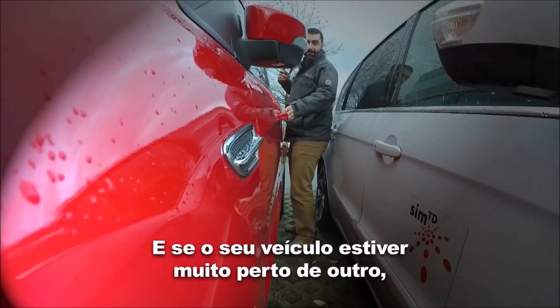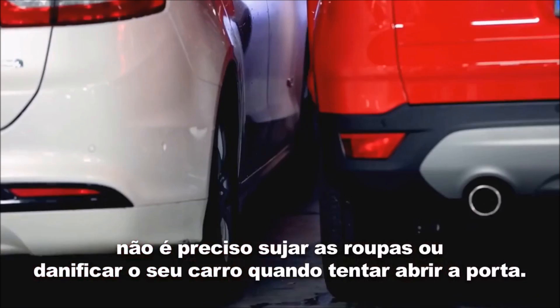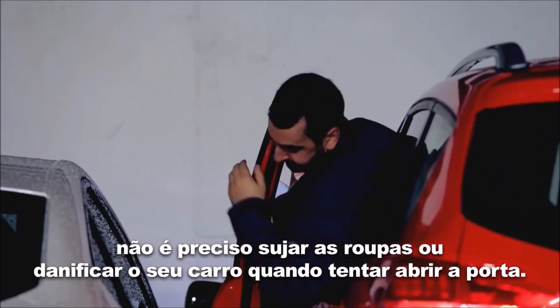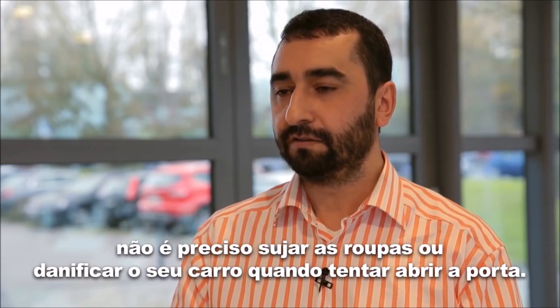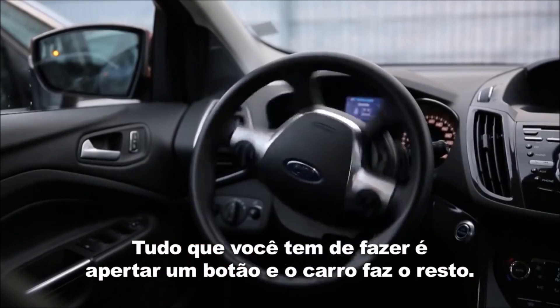If you get to your vehicle and you see that other vehicles are very close to you, there is no need to get your clothes dirty or to damage your car while you try to open the door, or the car next to you. All you have to do is press a button and the car does the rest.